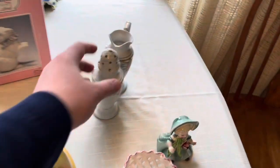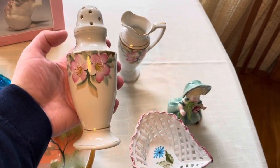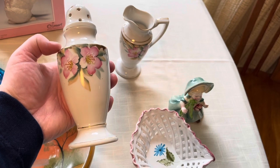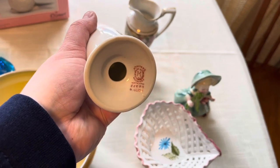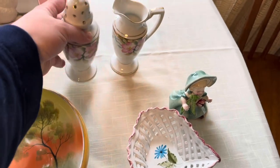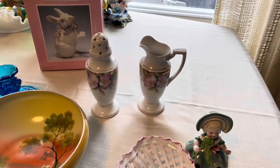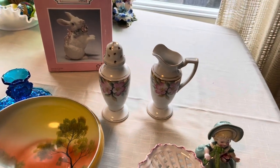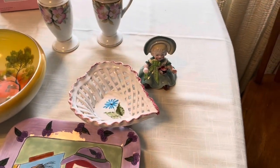Then I have these right here — also Noritake. This particular pattern, the name escapes me right now, but the number is 19322. This is a muffineer and a cream pitcher, and it's part of a berry set — so you would put sugar in here and you have your cream, and you would pour it over your berries for a really sweet treat.